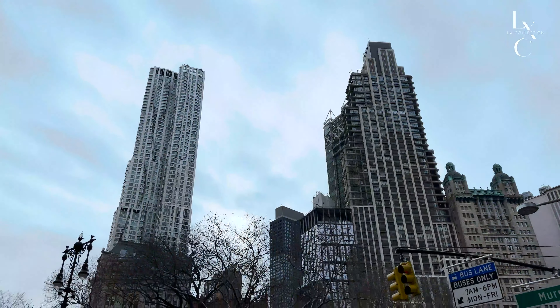Block and Lot is a monthly series available exclusively on LXCollection.com.